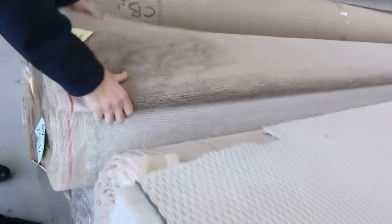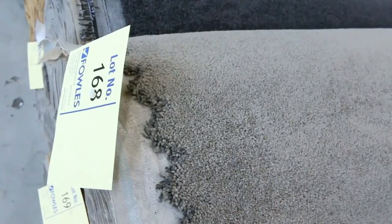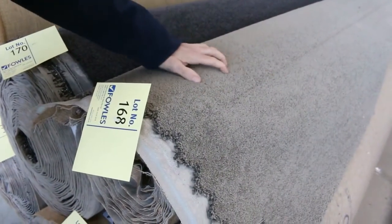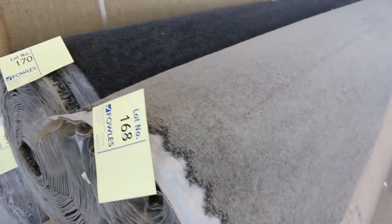Nylon plush pile here and some nice twist piles — plenty of them to get through in neutral and serviceable colours. Lot number 168 is a nice one, the same as lot number 167, so I've got a couple of rolls there. Lot 169 looks very similar also. That's a great solution dyed colour — feels like around about a 40 ounce, and it'll probably sell for around $30 to $40 a metre.